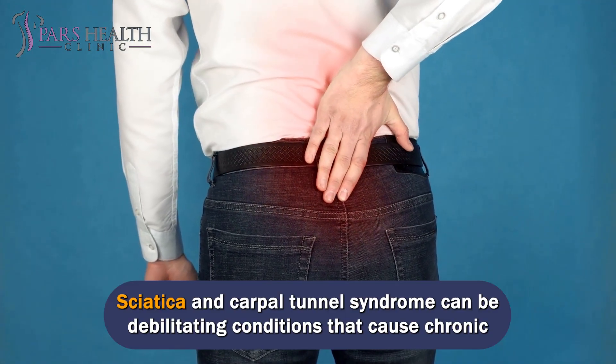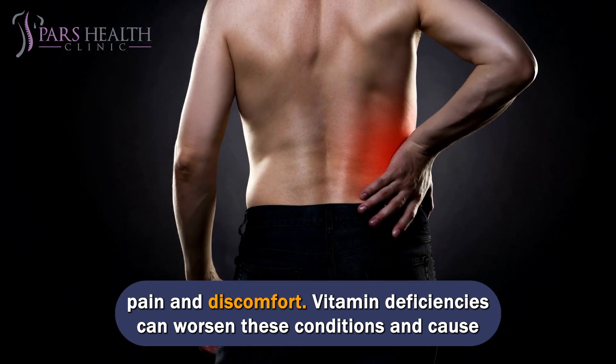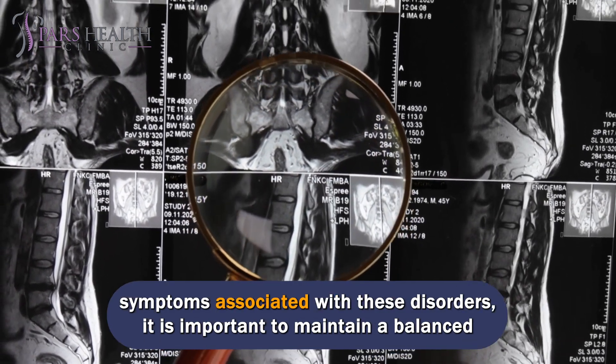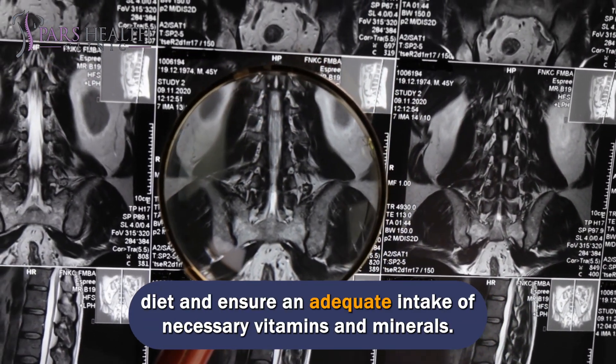Sciatica and carpal tunnel syndrome can be debilitating conditions that cause chronic pain and discomfort. Vitamin deficiencies can worsen these conditions and cause further nerve damage. To promote neurological health and reduce the symptoms associated with these disorders, it is important to maintain a balanced diet and ensure an adequate intake of necessary vitamins and minerals.